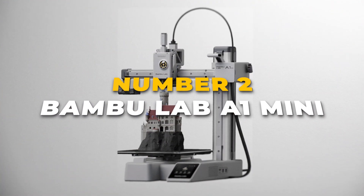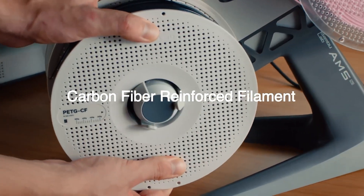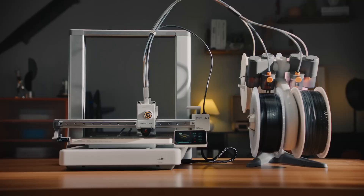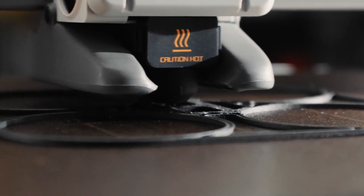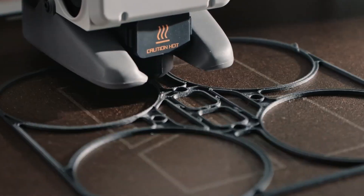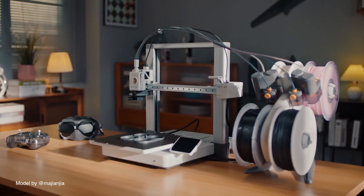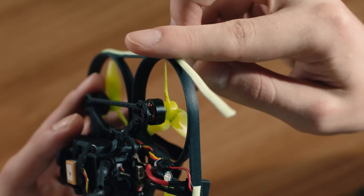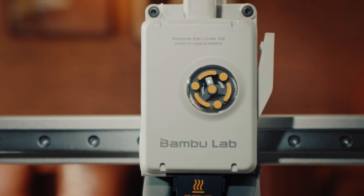Claiming the number 2 spot on our list is the Bambu Lab A1 Mini, an excellent choice for users who prioritize quick, high-accuracy printing with minimal hassle. It boasts impressive acceleration of up to 10,000mm per second squared, enabling rapid print speeds while maintaining sharp details and exceptional quality. One of its standout features is the automatic calibration system, which handles bed leveling and Z-offset adjustments without any manual intervention, ensuring reliable, spot-on results every time.